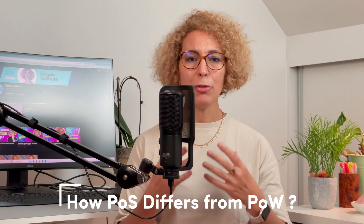So how does POS differ from POW? First of all, the energy consumption. POW needs a lot of computational power, so it uses up loads of energy. While POS is more energy efficient, since it doesn't rely on solving complex puzzles.